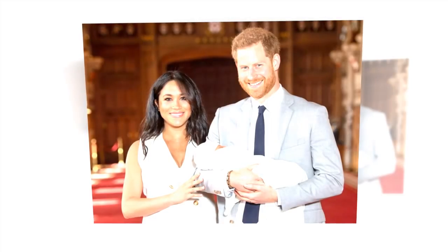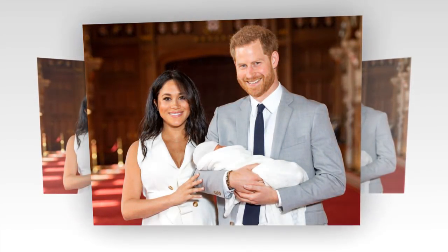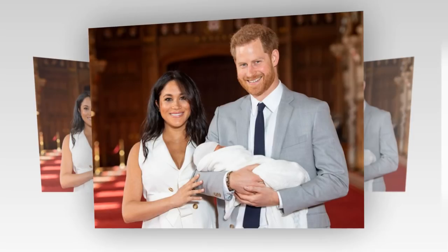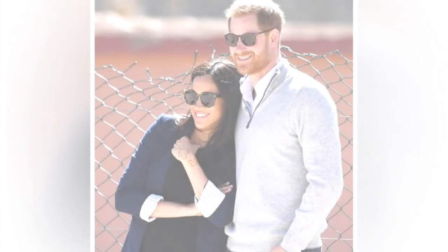The Frogmore Cottage renovations had been planned for some time. Sir Michael Stevens, Keeper of the Privy Purse, told reporters at Buckingham Palace that the property had not been the subject of work for some years and had already been earmarked for renovation in line with their responsibility to maintain the condition of the occupied royal palaces' estate.